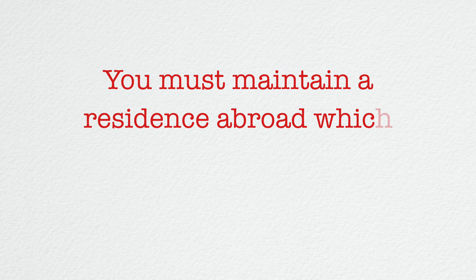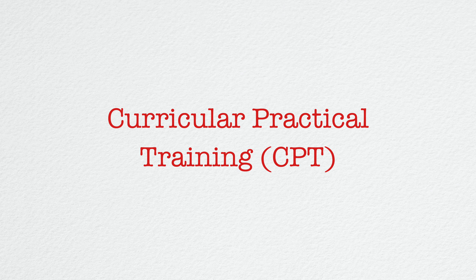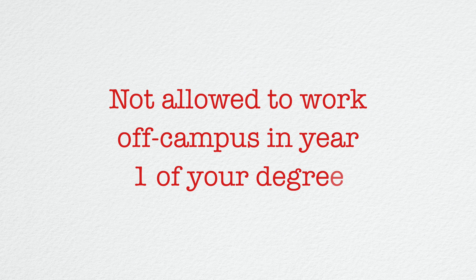Additionally, with an F1 visa, students are allowed to apply for something called Optional Practical Training, or OPT. That is a provision that allows you to work temporarily in the United States in an area directly related to your major as an F1 student. An F1 visa also allows you to apply for a STEM Optional Practical Training extension — STEM meaning science, technology, engineering, and mathematics. Finally, the F1 visa allows you to apply for Curricular Practical Training, or CPT, which is training that allows you to train in a field related to your major.